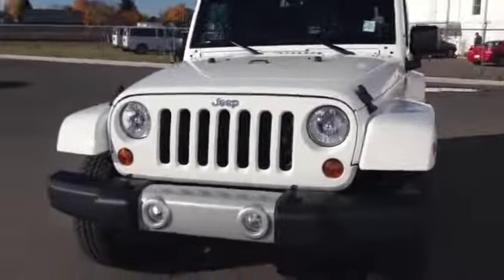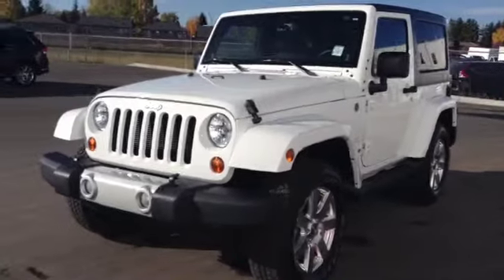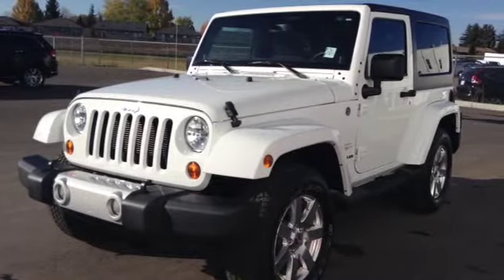Once again, this is stock number B31036, 2013 Jeep Wrangler, Sahara edition, four-wheel-drive, exterior color is white.